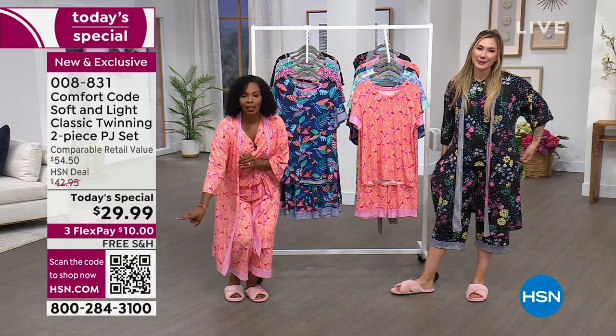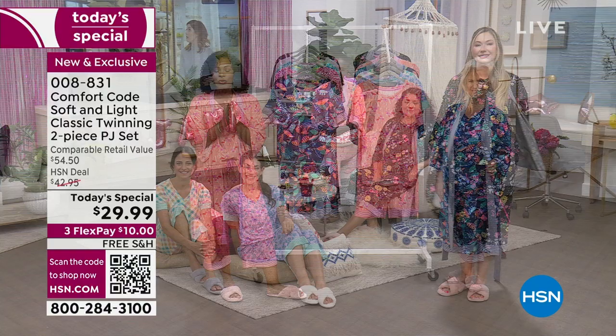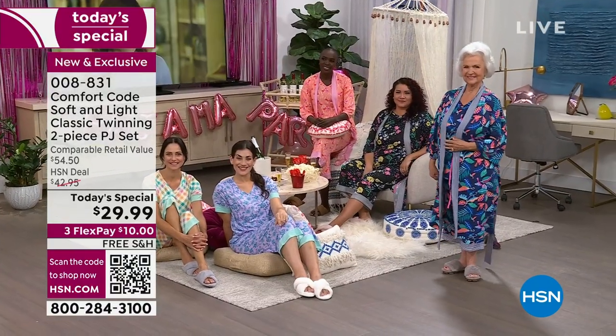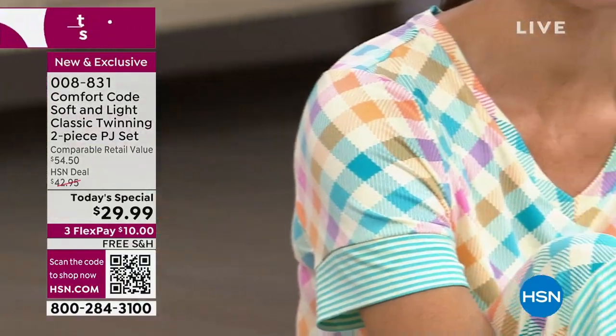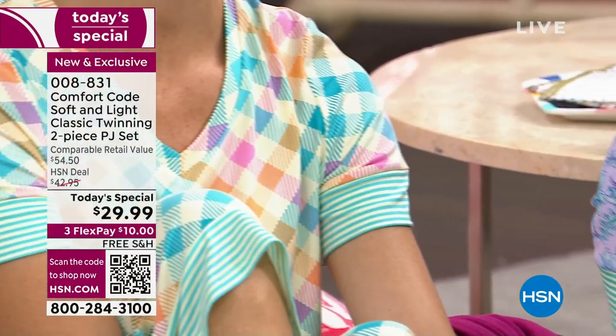This is only today's special for today. The price is $29.99. The Flex Pay of $10 makes it easy for you to get it home. Use any major credit card. The shipping is free. And remember, Mother's Day is May 14th — less than a month away.